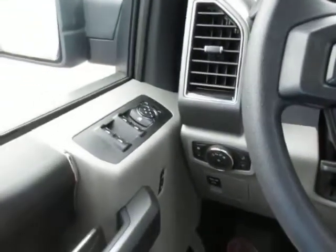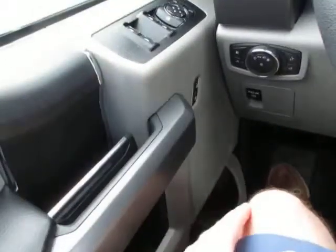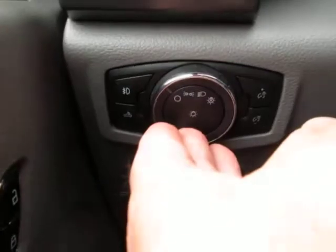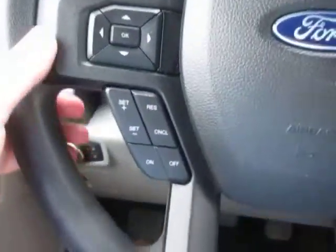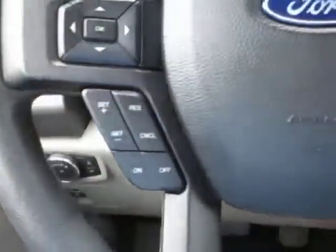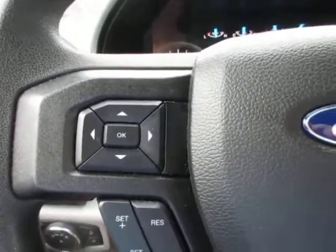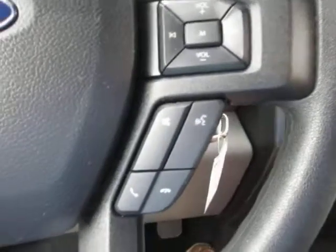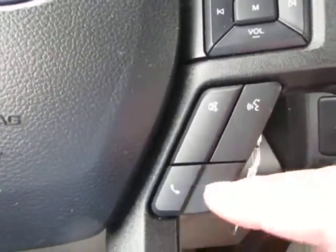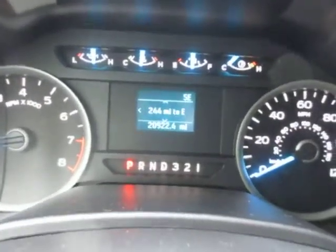Inside the vehicle, the power windows, power mirror controls, and power locks are on your left-hand side of the door. Your headlight control settings are also on the left. On the left-hand side of your steering wheel you have cruise control, vehicle menu options — you can find out your miles per gallon average, distance to empty, and vehicle diagnostics. On your right-hand side you have audio controls and Bluetooth telephone controls. This truck has 20,922 miles.